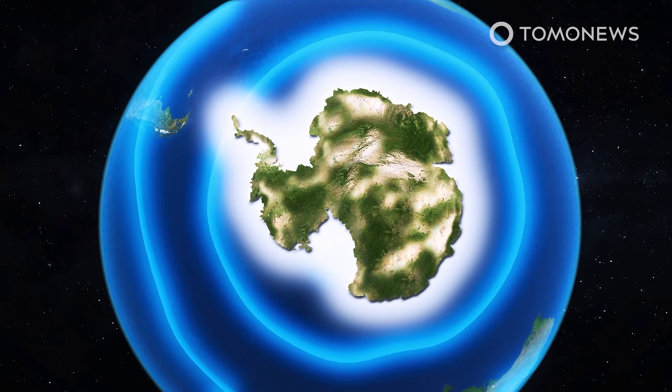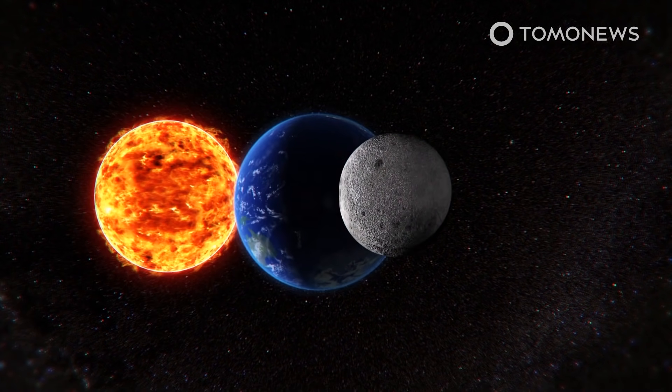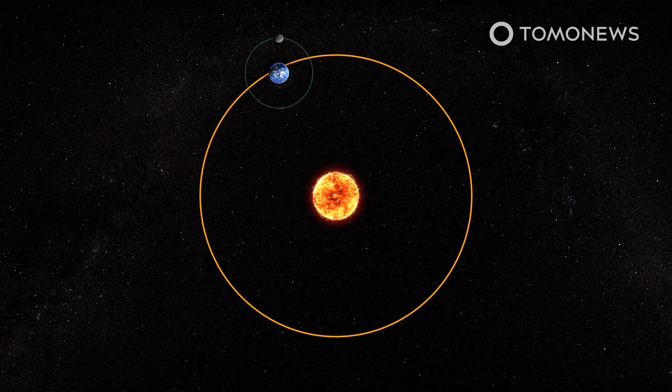However, when this happened previously, it's possible that favorable orbital positions prevented collapse. Earth's positioning relative to the sun caused the ice sheet to advance and retreat, and this altered weather patterns and helped preserve, rather than melt, the ice in that instance.